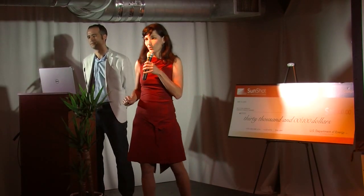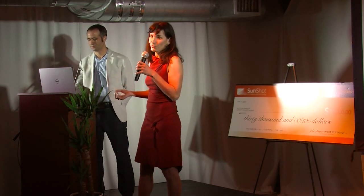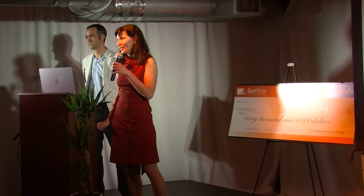Taiichi Ohno invented Kaizen 50 years ago, and the solar industry needs it today. I'll leave you with a quote from Taiichi that guides our work: 'Costs do not exist to be calculated. They exist to be reduced.' Thank you.